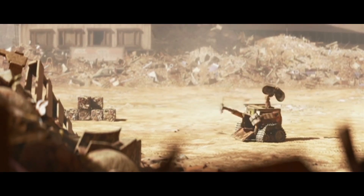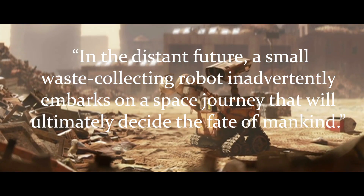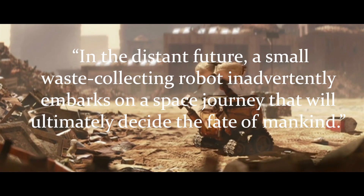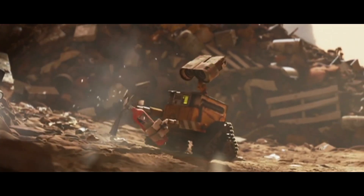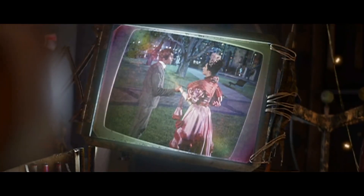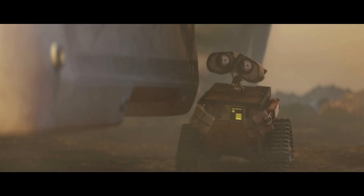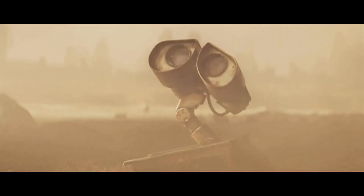Now let's talk about the film. The plot synopsis from IMDb reads: in the distant future, a small waste-collecting robot inadvertently embarks on a space journey that will ultimately decide the fate of mankind. After re-watching this movie for the review, I gotta say — man, did I forget how good this movie is. This is an hour-and-a-half film that is mostly void of dialogue, and yet it's beautiful, touching, and funny as hell. This is Pixar at its finest.